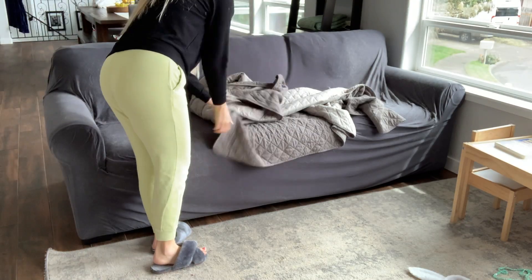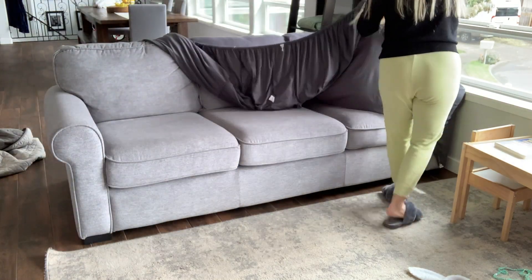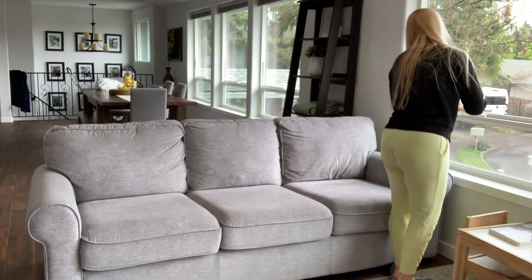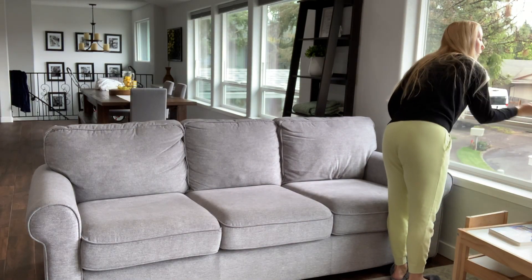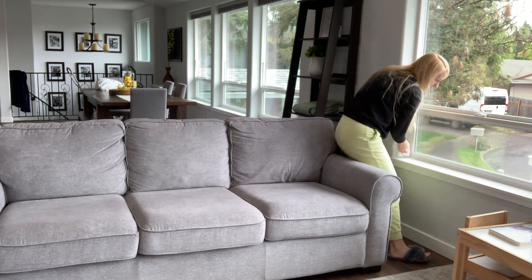I'm going to tackle all things dog hair and get this couch cover cleaned off and put a fresh one on, vacuum, clean up toys, wipe everything down — just make sure that it's nice for when company is here and that there are no floofs of dog fur rolling all over my floor.